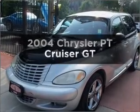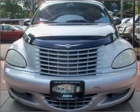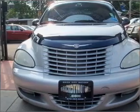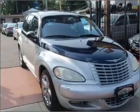Check out this 2004 Chrysler PT Cruiser. Travel the roads in style and comfort in this great vehicle, with an efficient 4-cylinder engine connected to a smooth shifting automatic transmission.